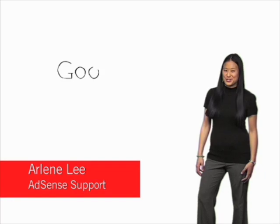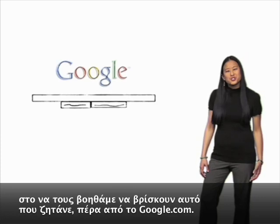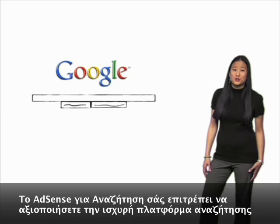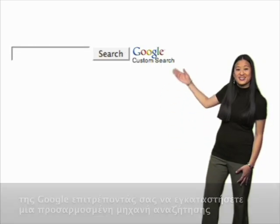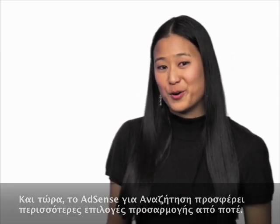Here at Google, we're passionate about search. We're passionate about our users and helping them find what they're looking for, beyond just Google.com. AdSense for Search lets you leverage Google's powerful search platform by allowing you to put a customized Google search engine on your site. And now, AdSense for Search offers you more customization than ever before.